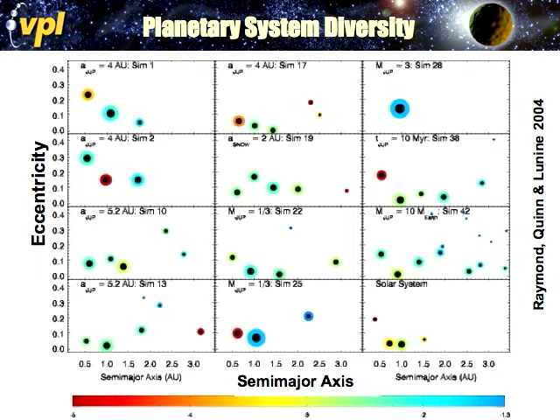This plot of planetary system diversity shows results from the Raymond, Quinn, and Lunine modeling of different types of planetary systems — planet formation models. Colored dots represent planets where the color is volatile/water abundance: blue is very water-rich, red is very water-poor. The black circles denote the iron fraction. The semi-major axis is on the bottom — distance from the parent star — and eccentricity is on the y-axis. These models make a menagerie of different planet types, and the Virtual Planetary Laboratory is trying to explore what those strange and wonderful things might look like.